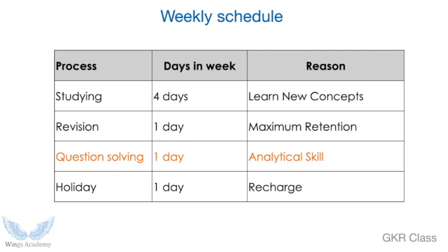A very important thing is question solving. Everybody keeps studying and revising, but nobody is solving questions. Solving questions is a practice — it will help you get through the exam. Practicing gives you the time frame, the thinking frame, and the overall analytical ability. So give much importance to question solving — allot one day a week. And one day should be a holiday to recharge yourself psychologically as well as physically.